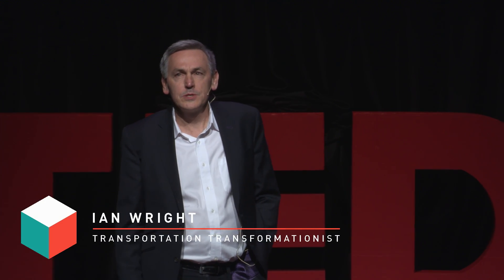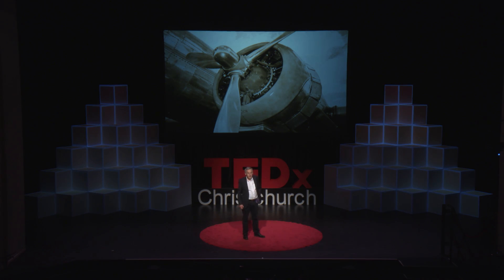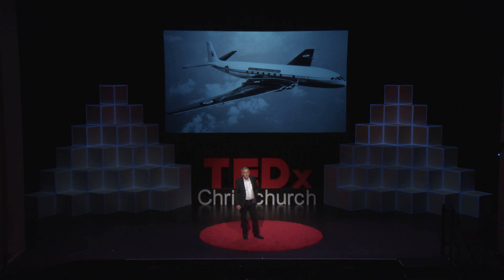In 1945, all the airplanes had piston engines — like that B-29. Then something radical happened. Over the next decade, they all changed to turbines. That's the first commercial jet airliner, the de Havilland Comet, which first flew in 1952. Within a decade, they'd all changed. Really radical, fast transformation.